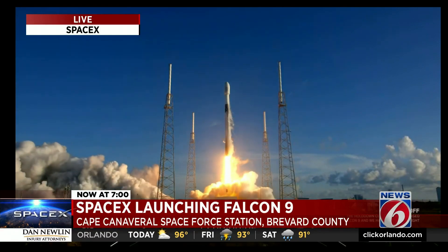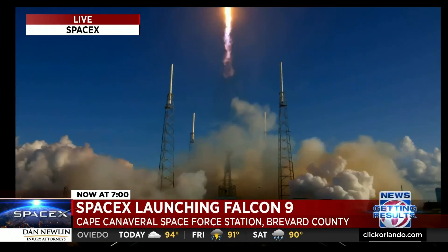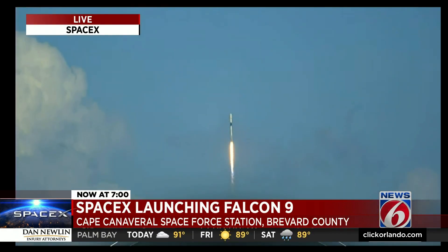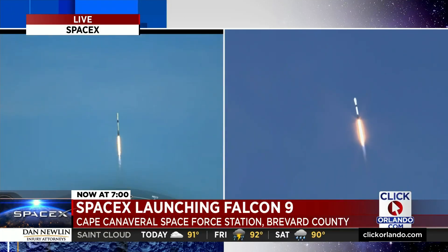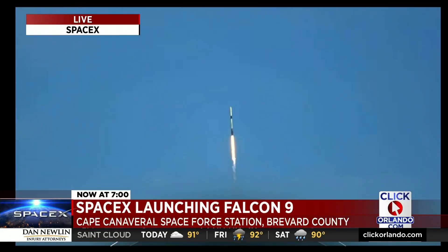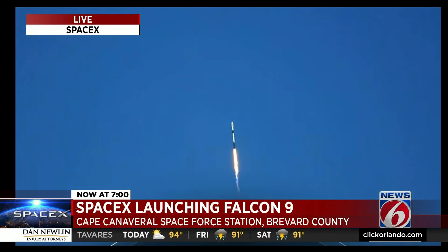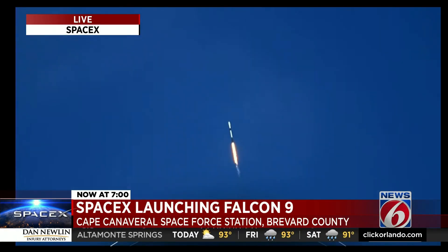Vehicles reaching downrange. Stage 1 propulsion is nominal. Falcon 9 has successfully lifted off from Space Launch Complex 40 at Cape Canaveral Space Force Station, carrying the KPLO payload to a ballistic lunar transfer orbit.